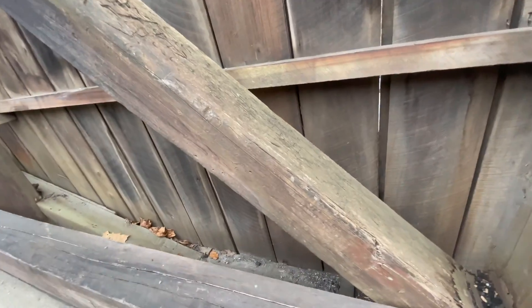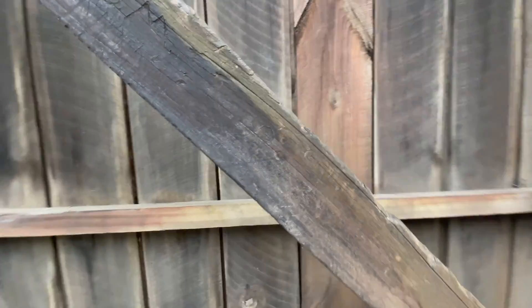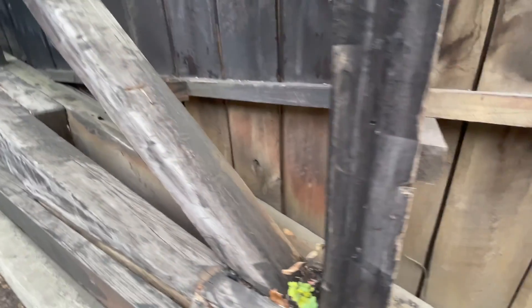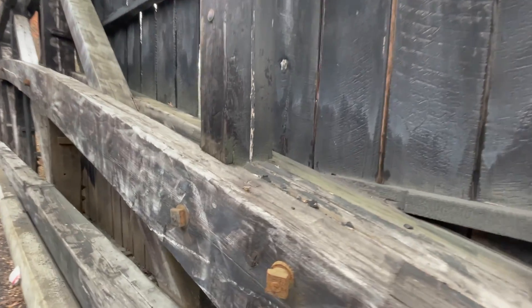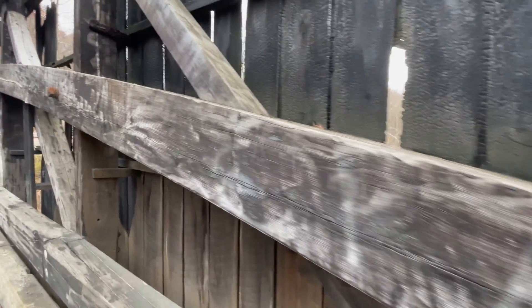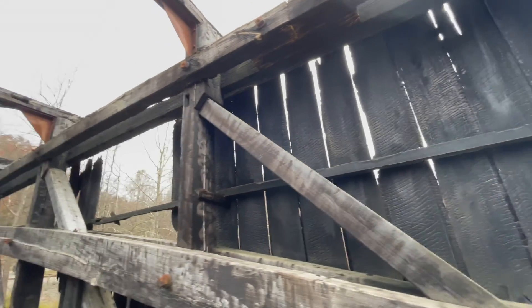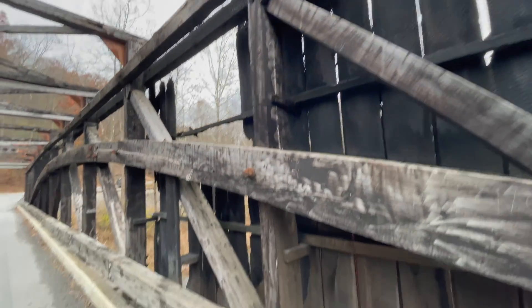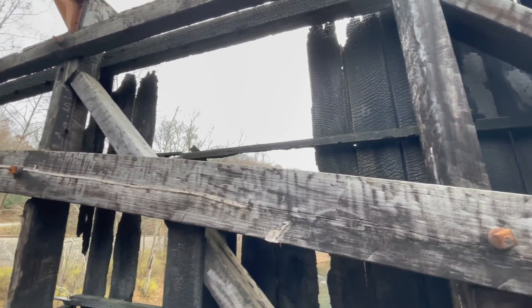Big, thick, nice pieces of wood — these are original. See the etchings? These are old. It definitely needs a little bit of repair down here. It looks like somebody's come down here and scraped all the soot and everything away from the black from the fire. I'll have to see if I can find out why this bridge burnt.